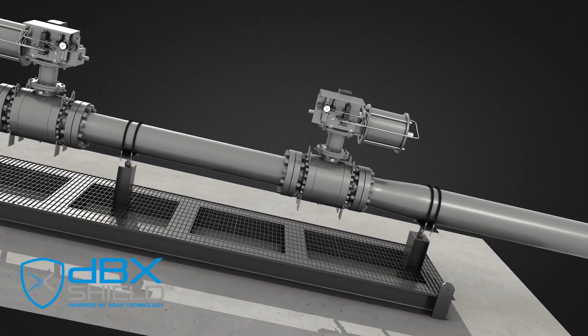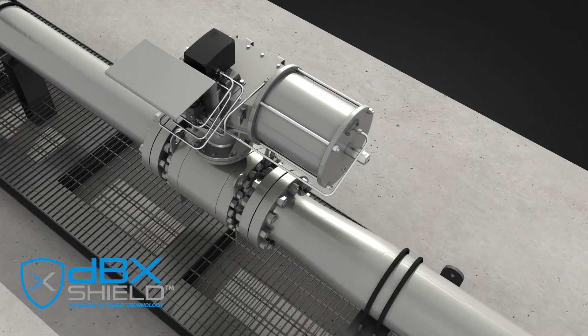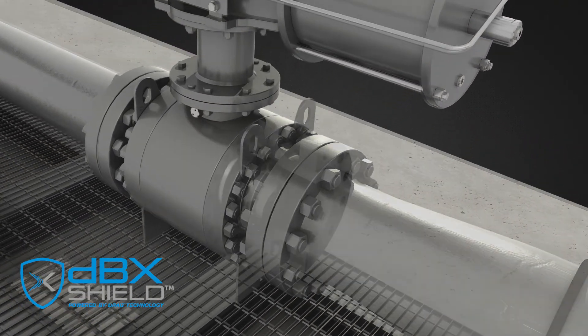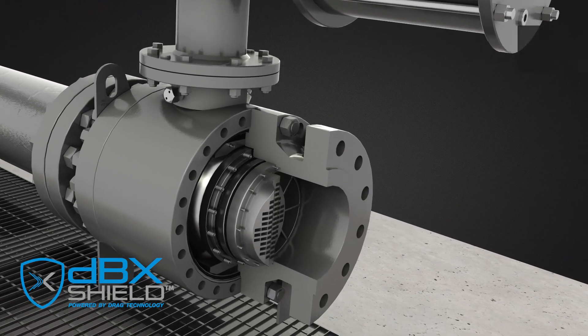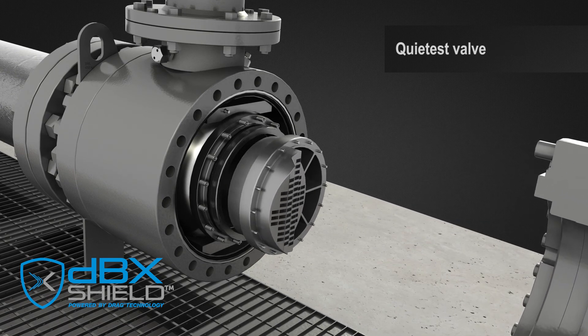IMI Critical Engineering has introduced its innovative DBX Shield Valve. With the IMI DBX Shield Valve, the noise is treated at the source. We have developed the DBX Shield Valve to have the greatest rangeability of any valve in its class, giving you the greatest flow control possible. This enables the DBX Shield Valve to be the quietest valve on the market.